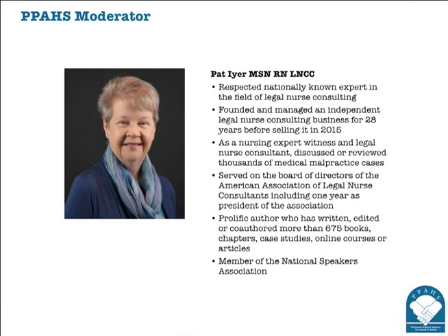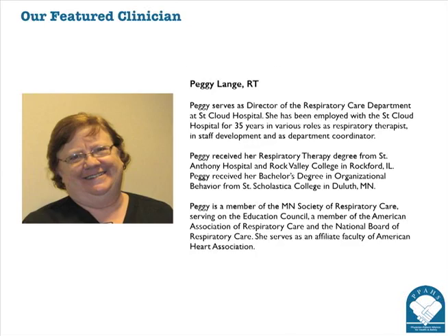My name is Pat Iyer. I'm a nurse, and I'm talking today with registered respiratory therapist Peggy Lang. Thank you so much for joining us for this topic about capnography. Could you please tell our listeners about the facility where you work?